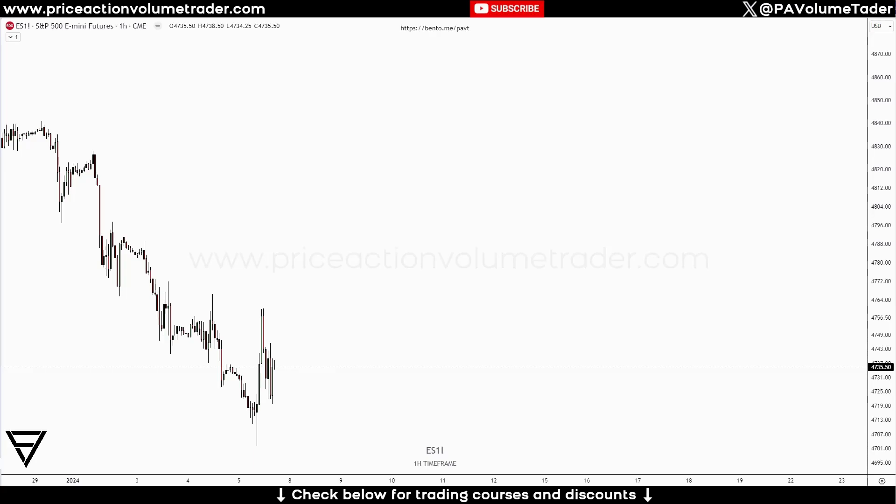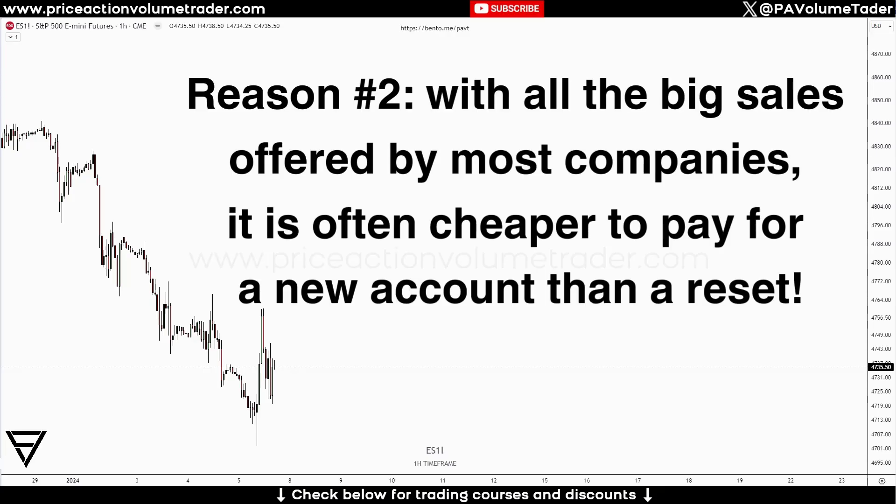Reason number two is probably more attractive, because the problem with reason number one is you have to wait — potentially three weeks or whatever time until the renewal. With the second reason, it's just about taking advantage of all the big sales and promotions these companies have. If you look at the landscape now, there's so much competition that some of them are constantly offering discounts of 50%, 71%, 80%, and sometimes I've even seen 90% off sales.